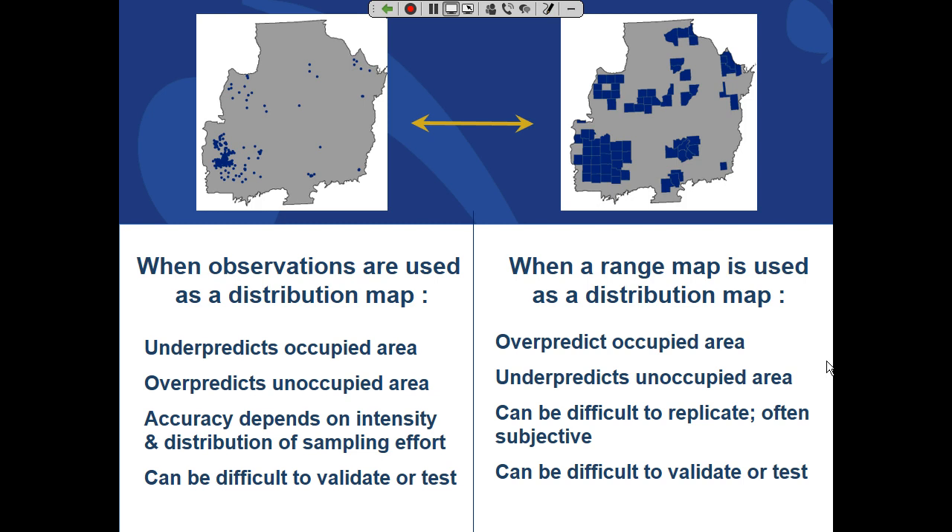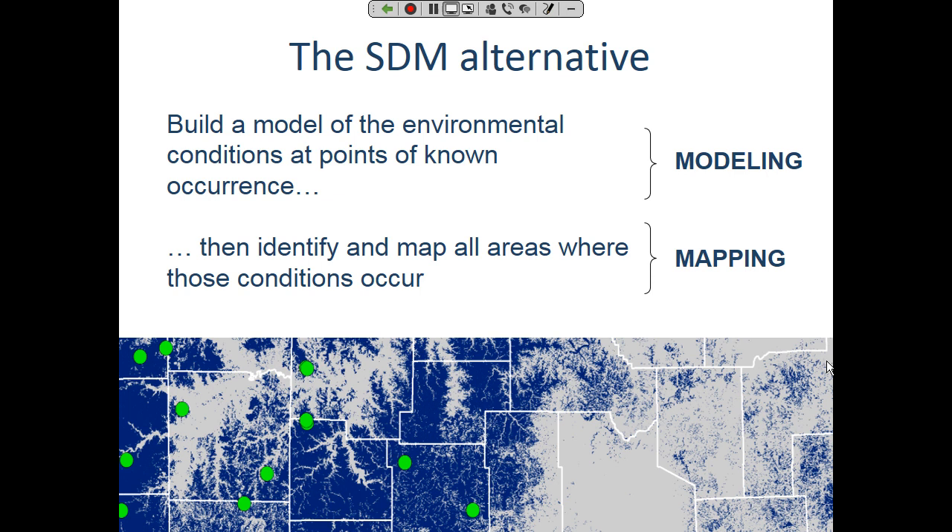Species distribution modeling, a tool that has matured over the last 15 years, offers an alternative: we know where the species occurs in some cases, and we know a lot about the environment — high-resolution digital information about climate, landform, slope, aspect, and sometimes soils. We can build a model of the environmental conditions at the known localities and project where else in geographic space that combination of conditions occurs. For example, blue dots on a map show known localities of a given taxon, and we look at a suite of spatial environmental data.